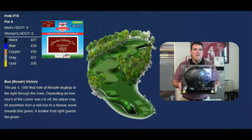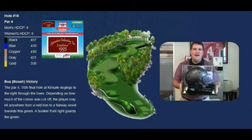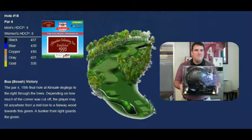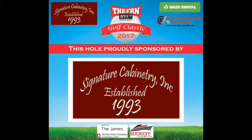This hole is brought to you by Promo West. Hey guys, Scotty Vegas here — welcome to the 18th hole. Wanted to let you know what you're ultimately playing for: it is an Urban Meyer signed helmet. Your entire team will get it if you have the lowest score, so keep going. On the 18th hole, don't hit it into the trees on the right. This hole is brought to you by Signature Cabin Tree.